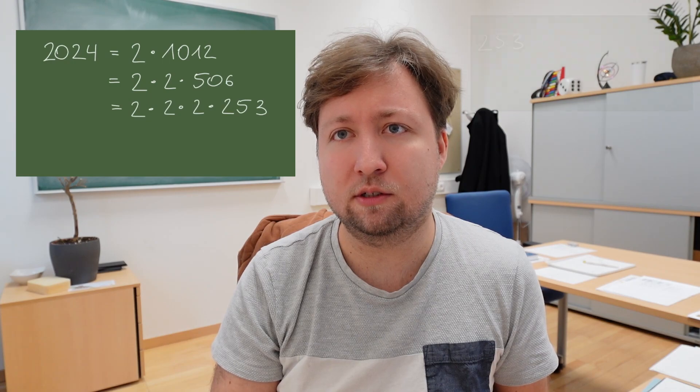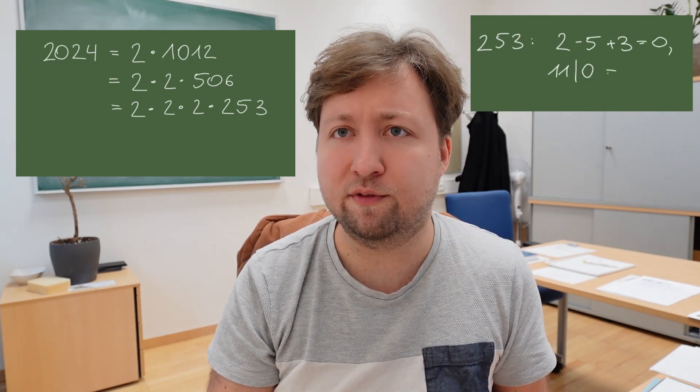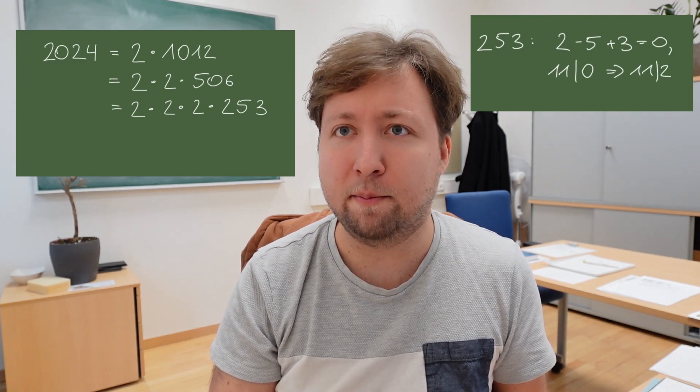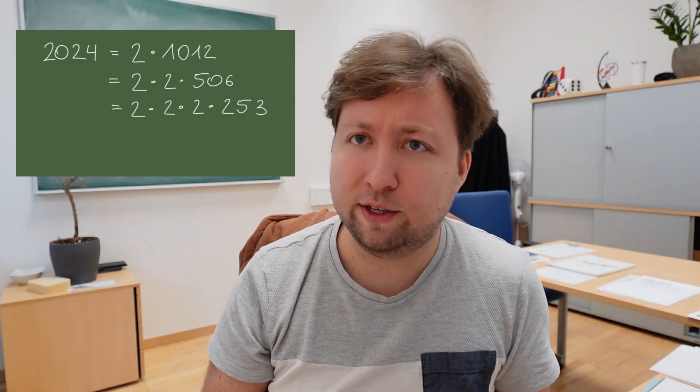Staring at 253 requires a little bit more brain power, but you can see that the alternating sum of the digits — which means two minus five plus three is zero — and therefore the number has to be divisible by 11, which means that we can factor 253 as 11 times something. Some more thought reveals that it's 11 times 23. So in total, we can rewrite 2024 as 2 times 2 times 2 times 11 times 23, which is nice.